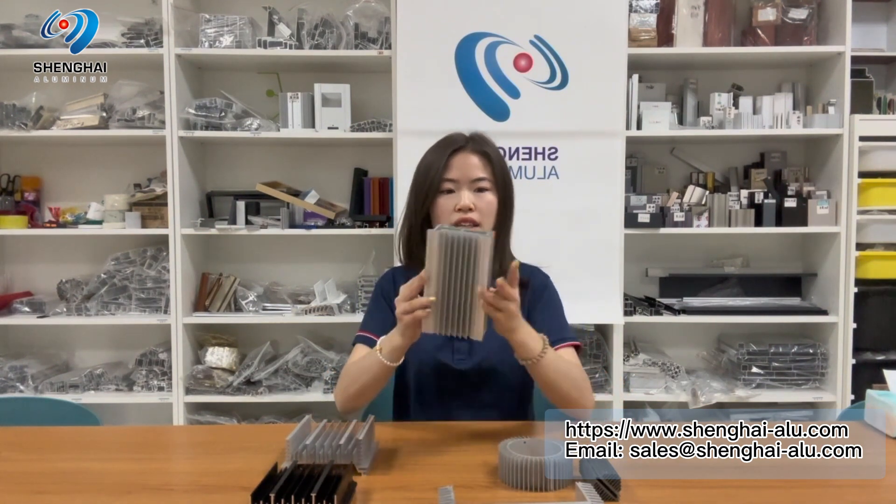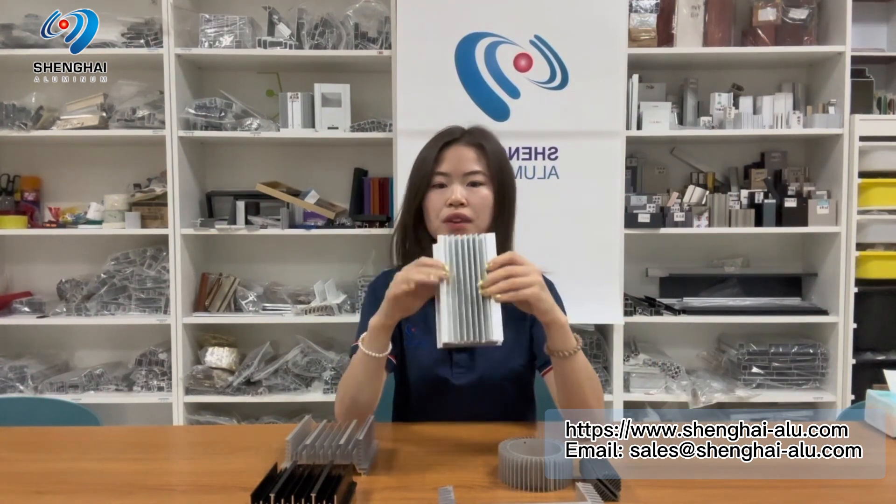For example, in the same room, if radiators of the same specification are used, the number of aluminum radiators needed is less than steel radiators. Although aluminum radiators dissipate heat slightly less effectively than copper radiators, the weight can be significantly reduced, and the price of aluminum is only one-third of copper, so the cost can be greatly reduced.